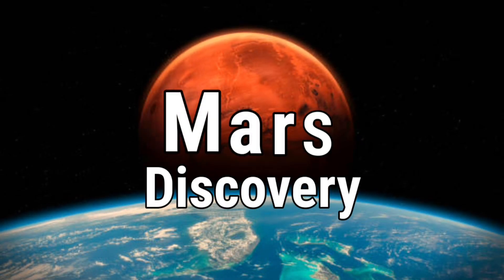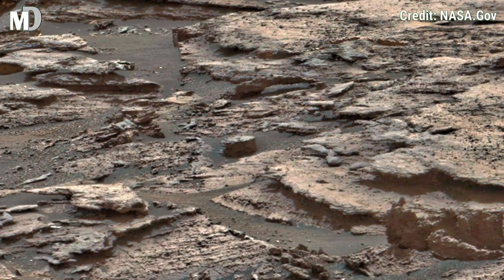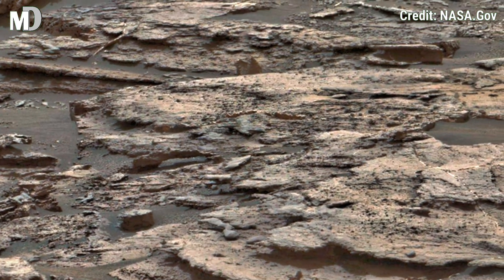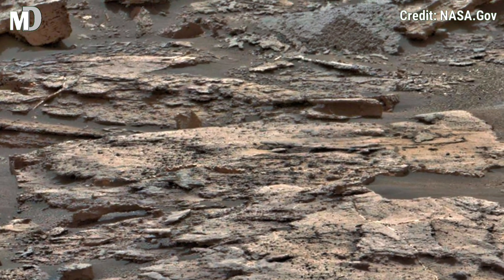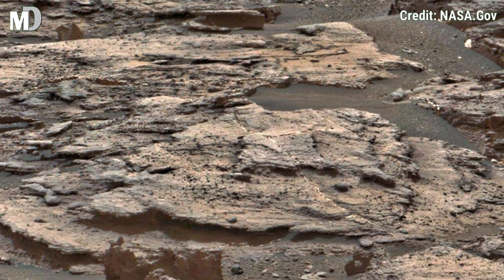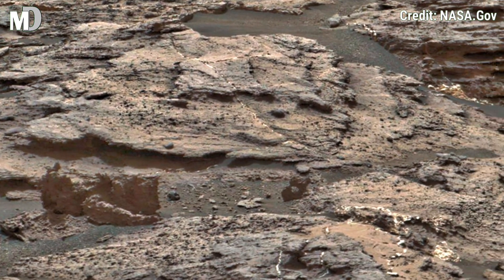Hello my dear friends, welcome back to Mars Discovery. Today, we reveal another fascinating glimpse of the Red Planet's rocky surface. This image was captured by NASA's Mars Curiosity rover.